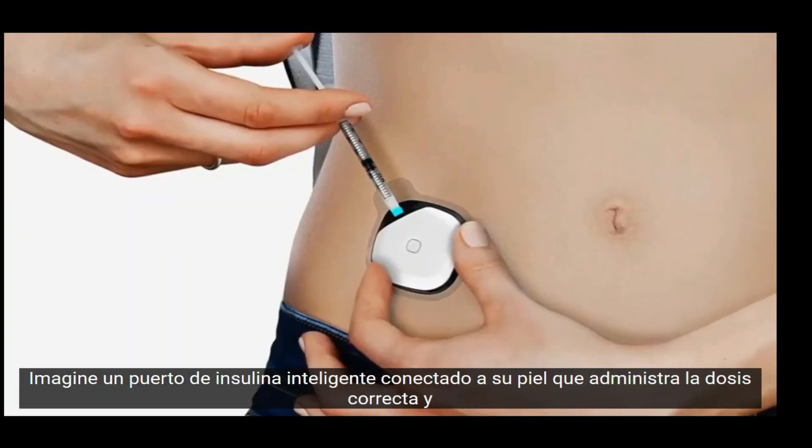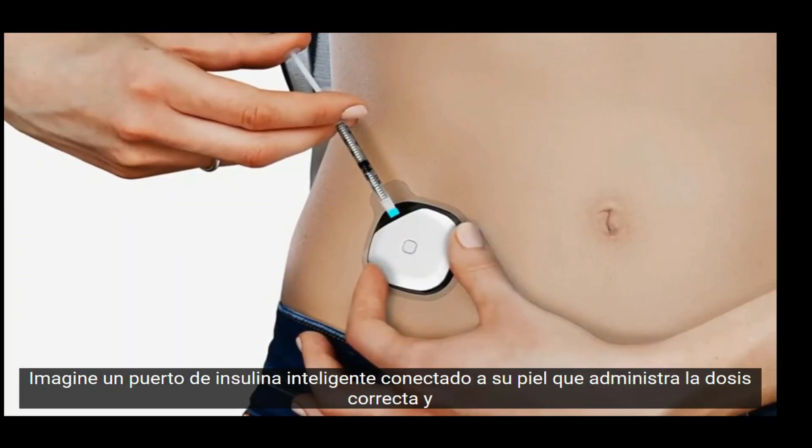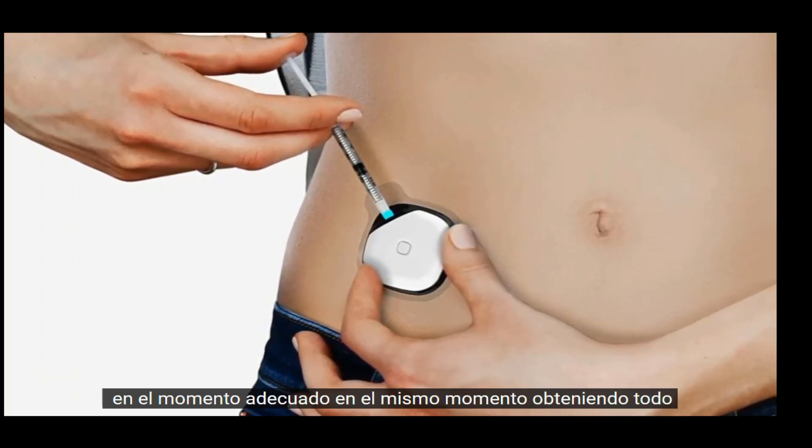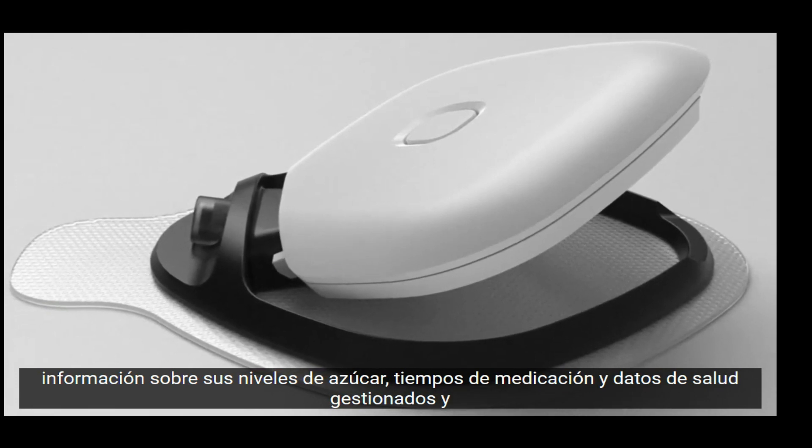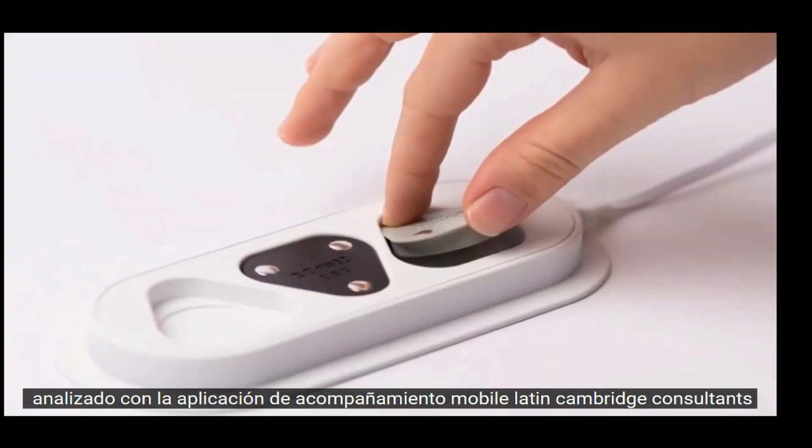Imagine a smart insulin port attached to your skin, delivering the right dose at the right time. At the same moment, getting all information regarding your sugar levels, medication timings, and health data managed and analyzed with the accompanying app.